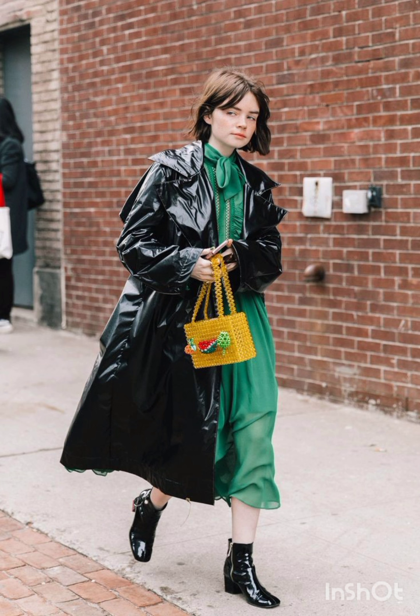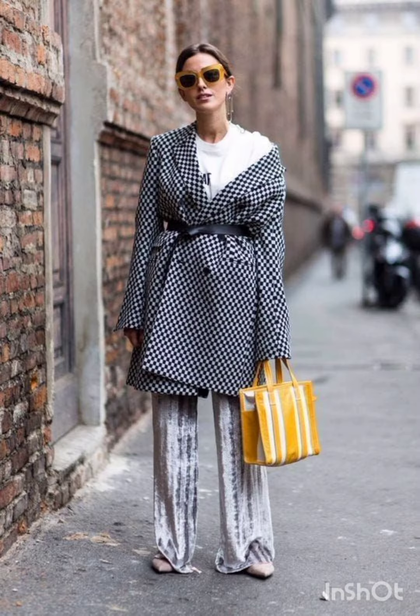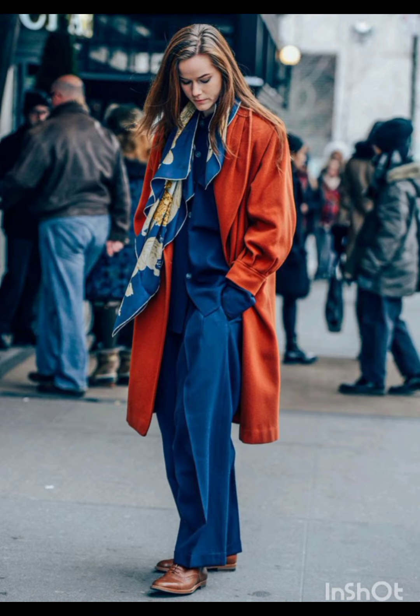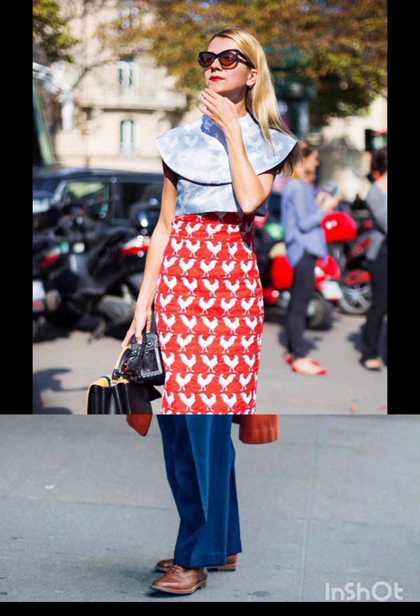A t-shirt dress is effortlessly cool. It can be dressed up with accessories and paired with sneakers or ankle boots for a laid-back yet fashionable look.